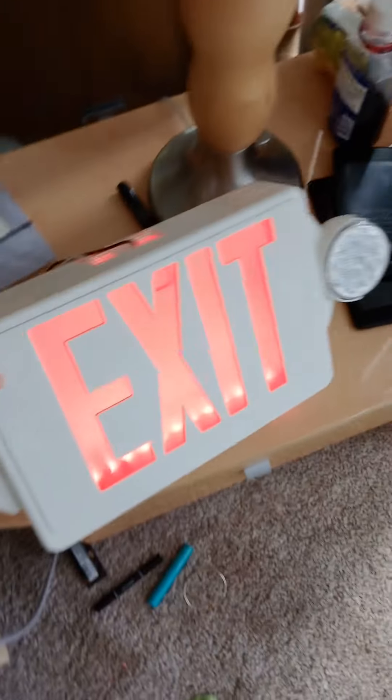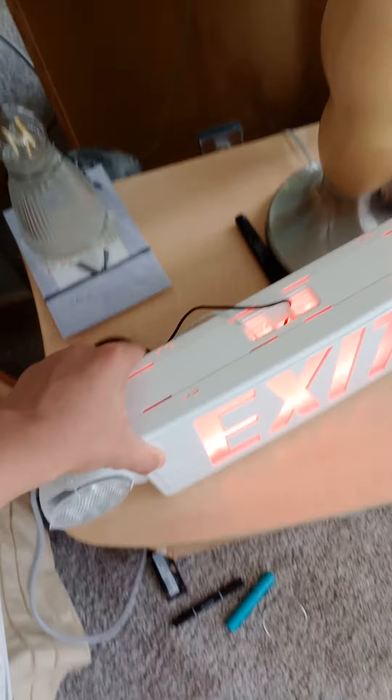Here I got my LHQM exit sign. As you can see, it's really nice. Although it does work, but it's really different.